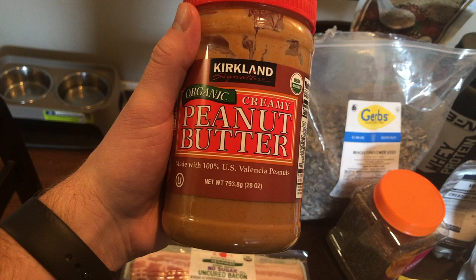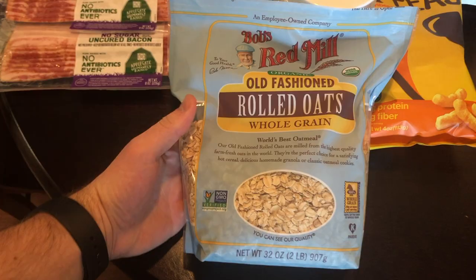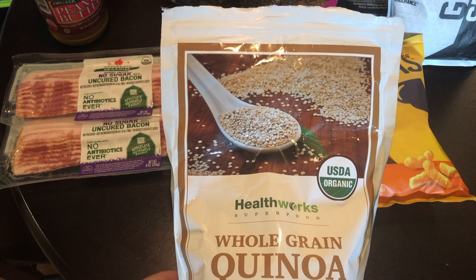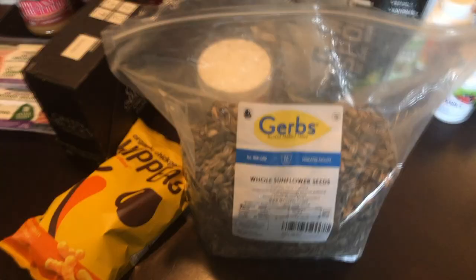The peanut butter I get is the Kirkland Signature brand — organic, using US Valencia peanuts. If you don't know what US Valencia peanuts are, do some research and decide what peanut butter is best for you. For oatmeal, I use Bob's Red Mill organic old-fashioned rolled oats in my smoothie every day. For quinoa, I get it from Amazon every couple months — it's all organic, Health Works superfood whole grain quinoa. For chia seeds, I also get those from Amazon and will link everything in the description.